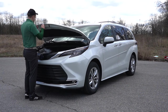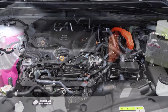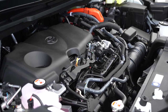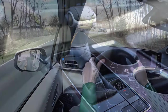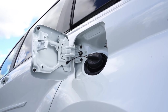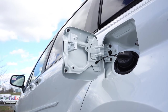Regardless of trim level, the powertrain on this Sienna is the same: a 2.5-liter naturally aspirated inline four-cylinder with two electric motors, putting out a combined 245 horsepower at 6,000 RPM and 176 pound-feet of torque at 4,400 RPM. That power is sent to the front or all wheels through a CVT. Zero-to-60 comes in at approximately 7.7 seconds. MPG numbers are 36 city / 36 highway for front-wheel drive, and 35 city / 36 highway for all-wheel drive — barely any difference.